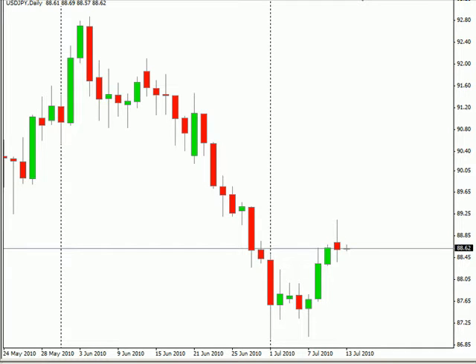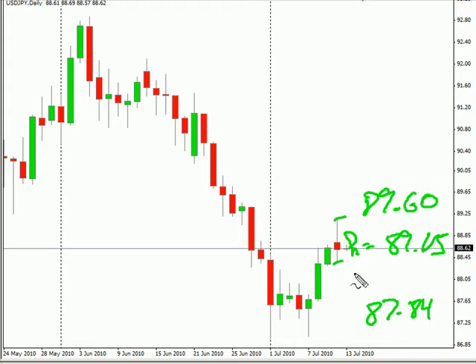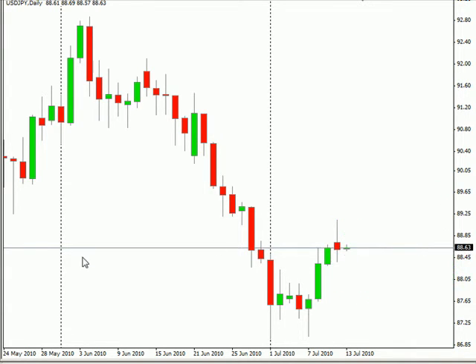Hello, this is the Daily Forex Report for July 12th. We are looking at the US-Japanese pair first. This pair closed lower today — it had moved pretty high but did close lower. We are looking for it to continue moving sideways overall, with a bias that is sideways. Look for it to potentially go as high as 89.60, possibly as low as 87.84. Look for some resistance around 89.15 and some support around 88.25.